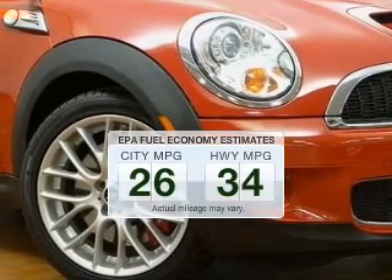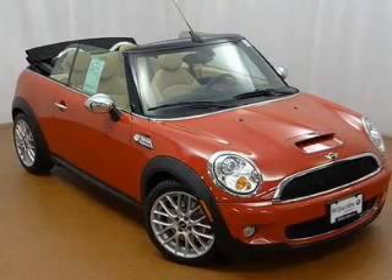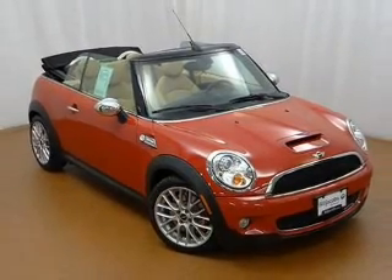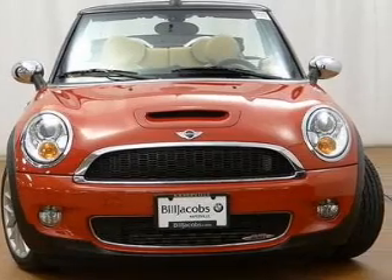Make less trips to the gas station to fill your gas tank when driving this fuel-efficient vehicle. The powertrain includes front-wheel drive with an efficient four-cylinder engine, connected to a manual transmission that'll keep you in touch with your vehicle.